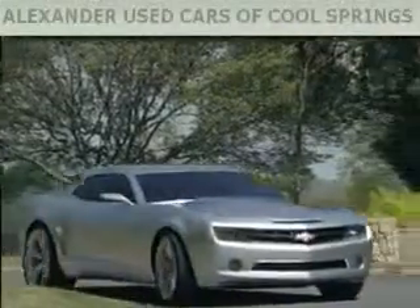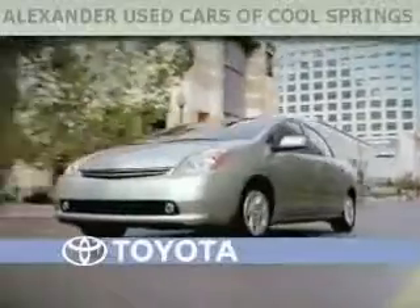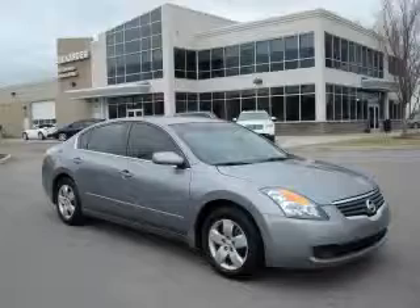Another fine vehicle offered by Alexander Auto Mall Cool Springs. This is a 2008 Nissan Altima.